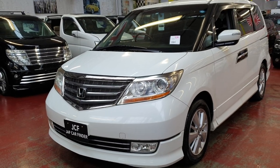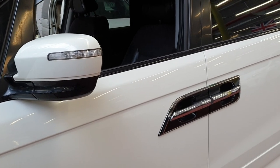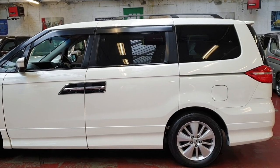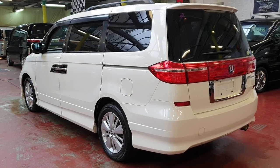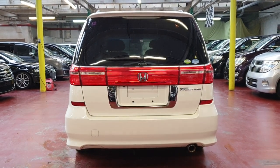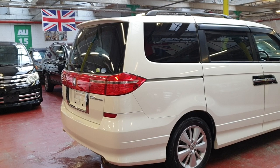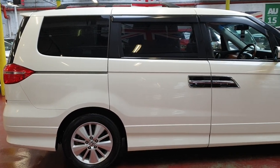It is a 2.4 automatic petrol Prestige Limited Edition in pearl white with privacy glass all the way around and roof rails. The year is 2009 on this one.